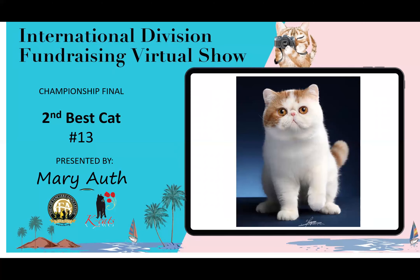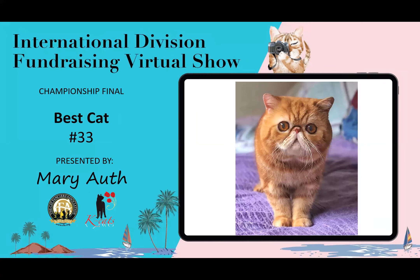Second best cat is this Exotic. Look at this little guy — I love how his ears are rounded, his eyes are rounded, and you can clearly see that the chin really fits into the roundness of his head. He is my second best cat.